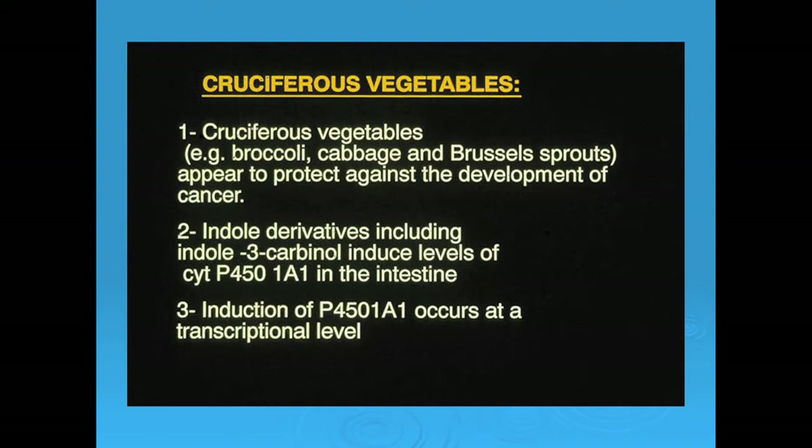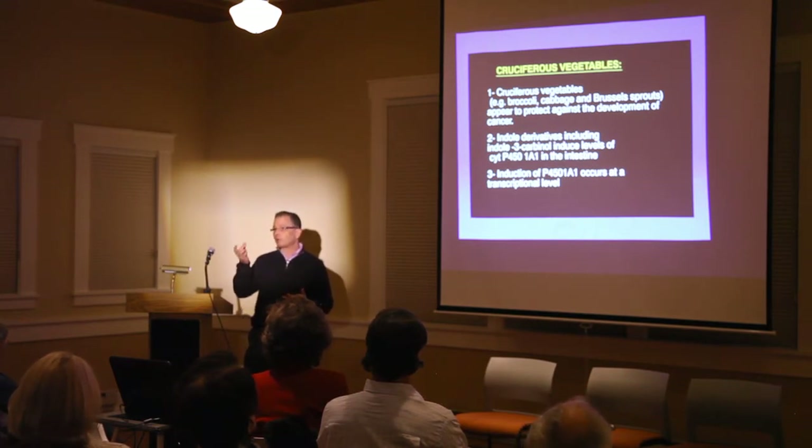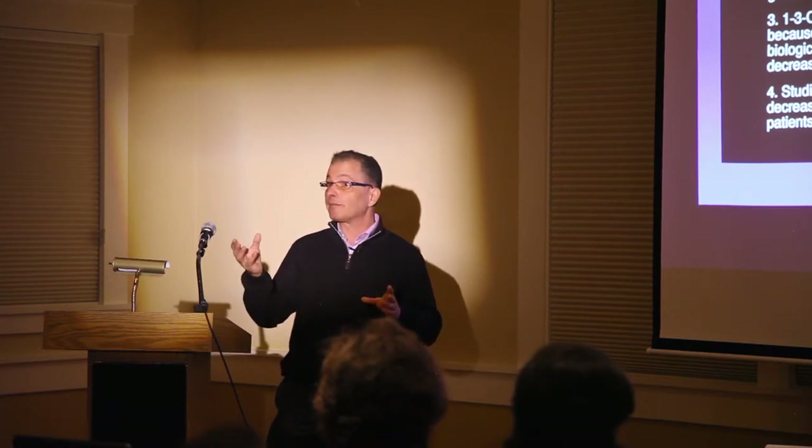The cruciferous vegetables — broccoli, Brussels sprouts, cauliflower, and cabbage — both men and women can't consume enough of these; you should include them every day. For breast cancer prevention, there's something in cruciferous vegetables called indole-3-carbinol, which can be purchased as a supplement. A more stable, better-absorbed variety is called DIM, or di-indole methane. There are two types of estrogen metabolites: 16-hydroxy estrone and 2-hydroxy estrone. Most American women are walking around with a predominance of 16-hydroxy estrone, which hangs around in the body for a long time and is mutagenic — it promotes breast cancer.